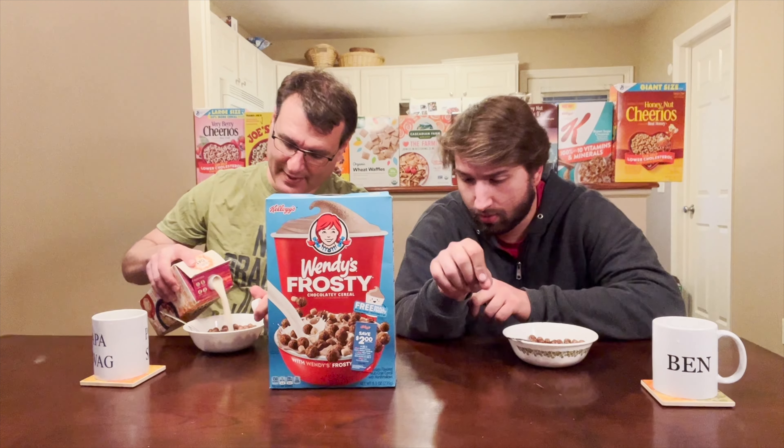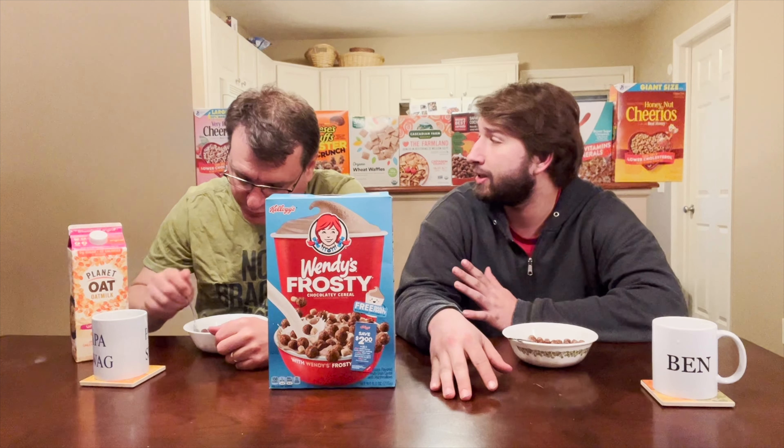So this cereal tastes a lot like Cocoa Puffs. Yeah, I'm not too crazy about it. It tastes like chocolate cereal. Marshmallows — I mean, they're there, but they don't really make a difference. I'm going to give it a solid C. I would recommend trying it if you like chocolate cereals, but if you don't like chocolate cereals, I wouldn't waste your time with it. It's okay. I mean, I'd eat it. It's not bad. It's a solid C-plus.